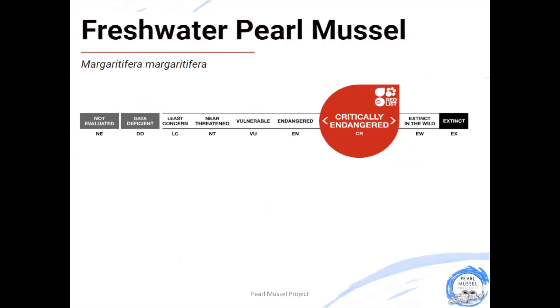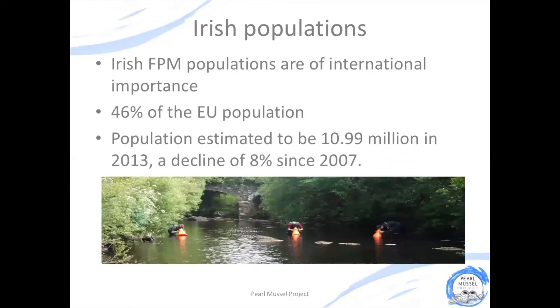Unfortunately, our numbers of freshwater pearl mussel are declining. This species is recognised as being endangered globally and in Europe it is critically endangered. We're quite lucky in Ireland because our pearl mussel populations are recognised as being of international importance. We have just under 50% of the European population of freshwater pearl mussels, and in 2013 it was estimated that we had just under 11 million freshwater pearl mussels in Ireland.